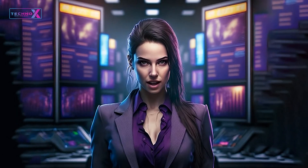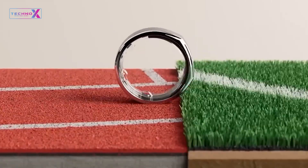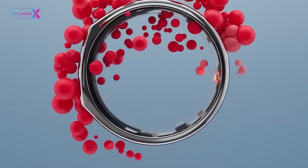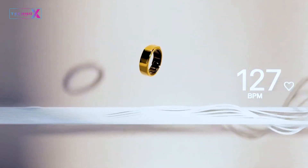As we reach the end of our analysis, it's time for the final verdict. The Samsung Galaxy Ring lives up to its promises, offering groundbreaking features, impressive performance, and seamless integration. It's a must-have for tech enthusiasts seeking the future of wearable technology.